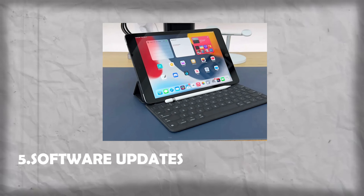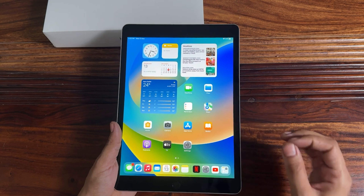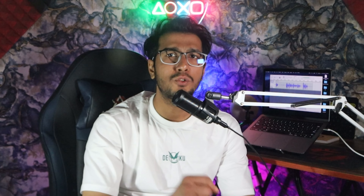Number 5: Software Updates and Compatibility. The best advantage of the iPad is consistent software updates. The iPad 9th generation runs on the latest iPadOS, ensuring you have access to the latest features and security updates. The App Store gives you all compatible apps and games available.